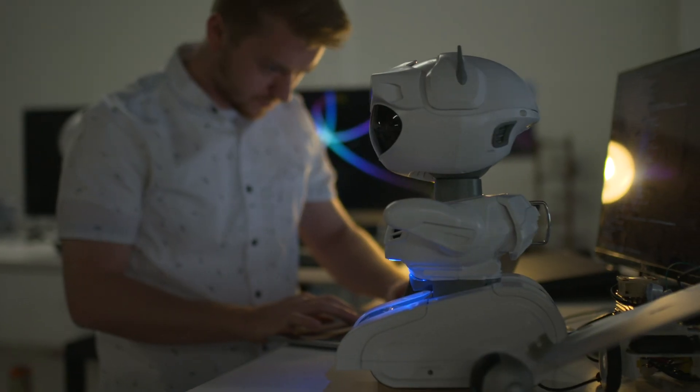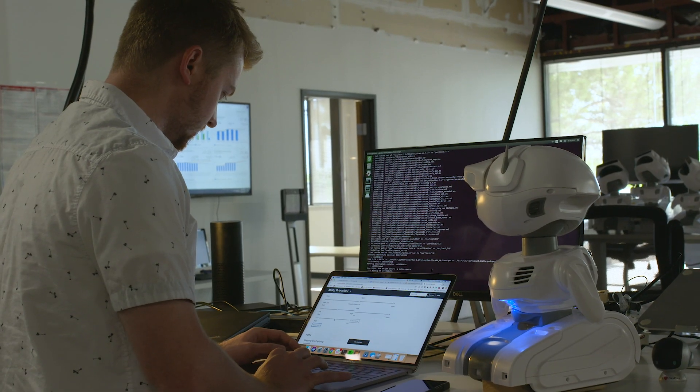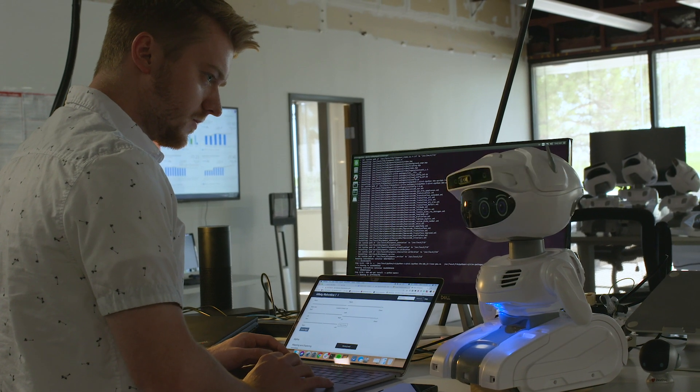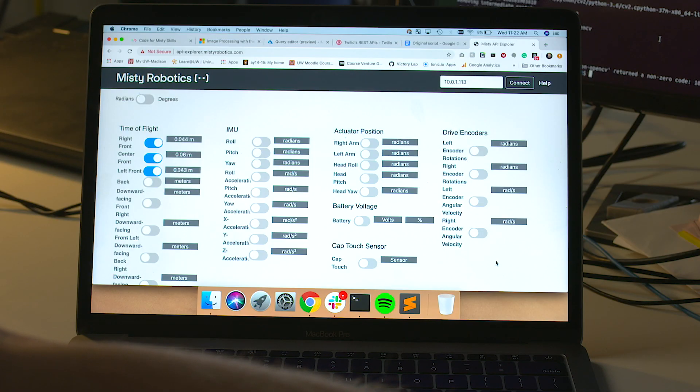When you start building skills for a robot platform like MISTI, you're no longer limited to pixels on a screen. Our apps are not confined to stationary devices anymore. I wanted to code for a platform that could move and see in its environment, react to obstacles, and give me access to data from more sensors.